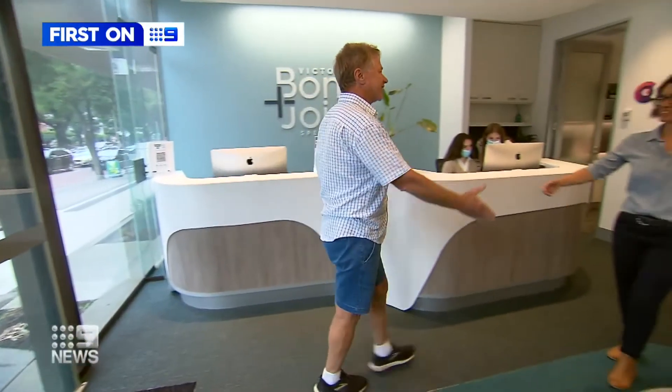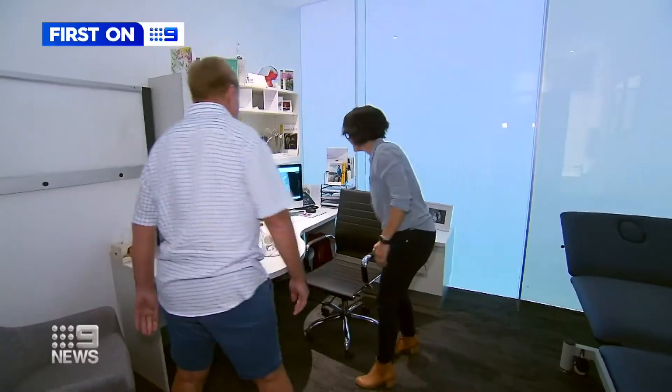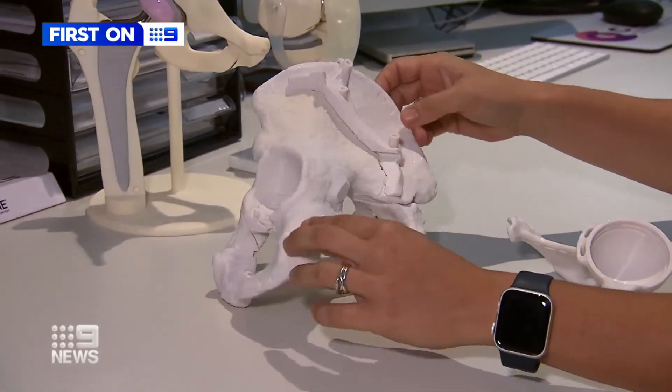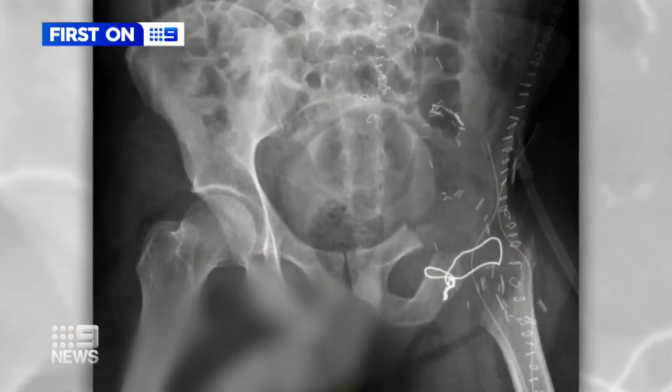Claudia DeBella's first patient to undergo the operation was Ian Heaver, who also had cancer of the pelvis in 2019. "A third of my pelvic bone was going to disappear." For both Ian and Janice, Associate Professor DeBella also used 3D printed jigs to guide the precise incisions needed to initially remove their tumours.